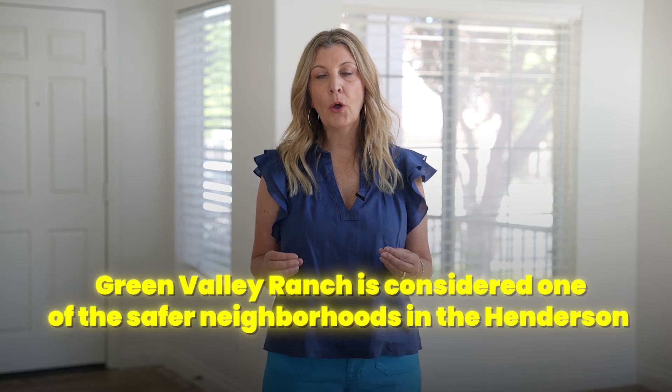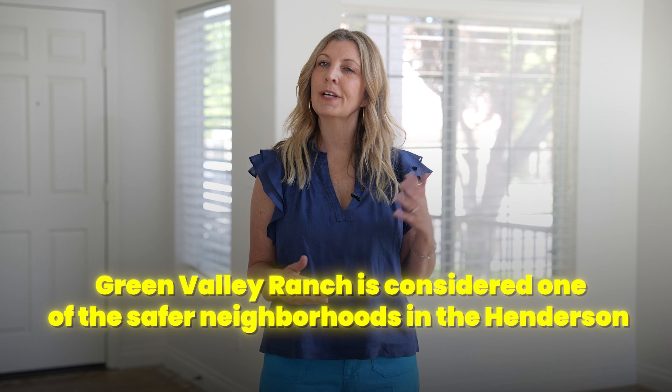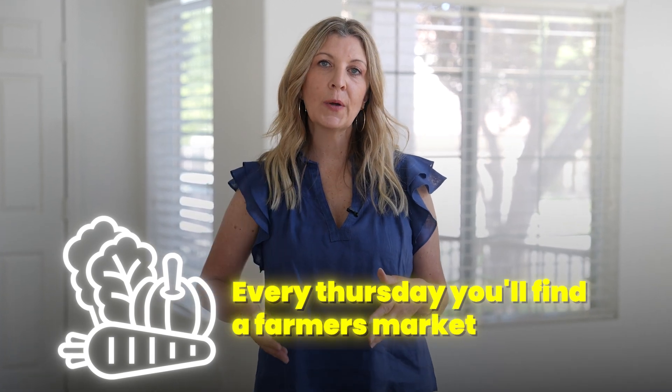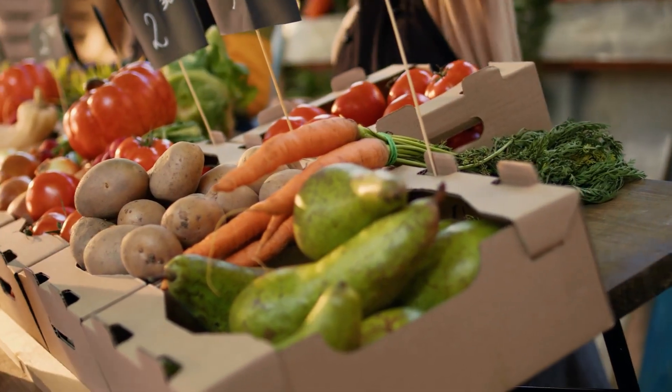Green Valley Ranch is also known for its safe environment. Crime rate is relatively low and it's recognized as one of the safer areas in town, which contributes to its reputation as a family-filled community. The District has a farmer's market every Thursday where you can find yummy baked goods, fresh organic fruits and vegetables, and small local businesses with handmade jewelry and unique items. It really is a terrific way to spend a Thursday afternoon with a great community vibe.